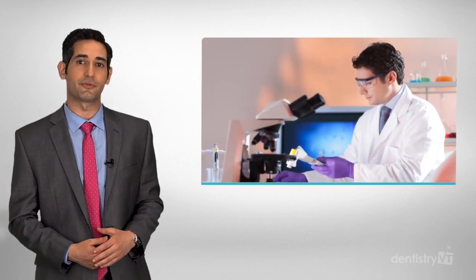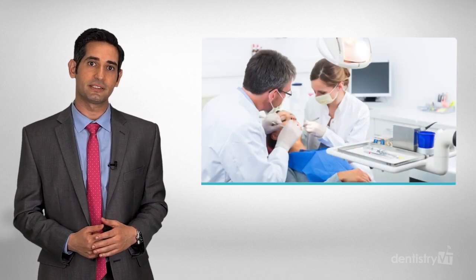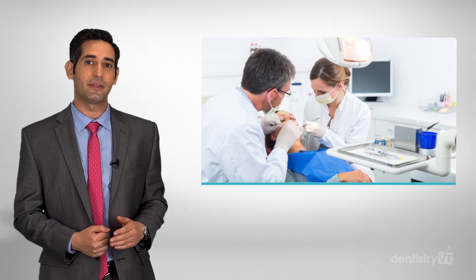There is a tremendous amount of research and training that goes into providing Biomimetic Dentistry. Adhesive dental techniques have evolved since their first use in 1949, and there is an overwhelming amount of publications on the subject.